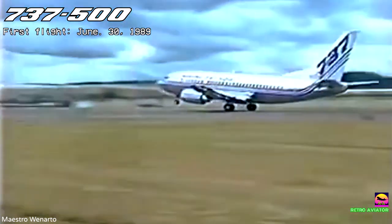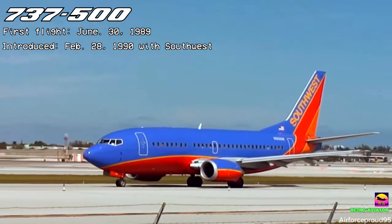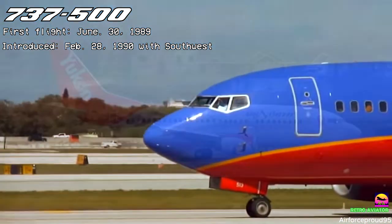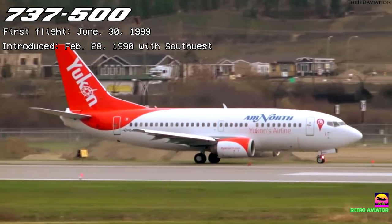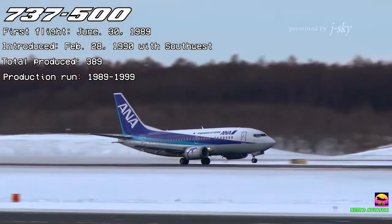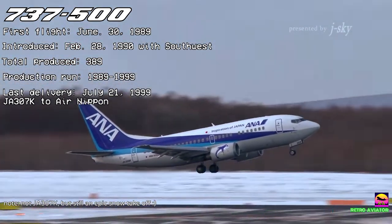The prototype first flew on June 30, 1989. Launch customer Southwest received the first delivery on February 28, 1990. Because of its size, the 737-500 was the least popular variant of the Classic generation, with only 389 sold by the time the last aircraft was delivered to Air Nippon on July 21, 1999.